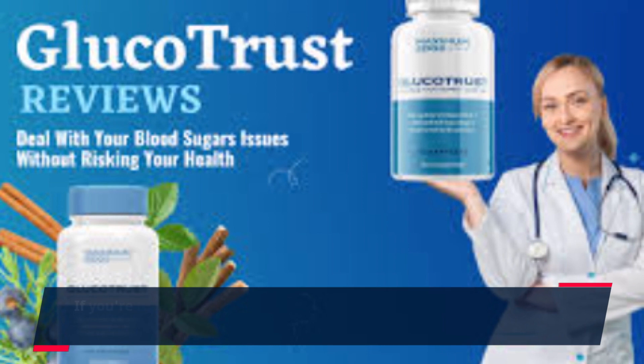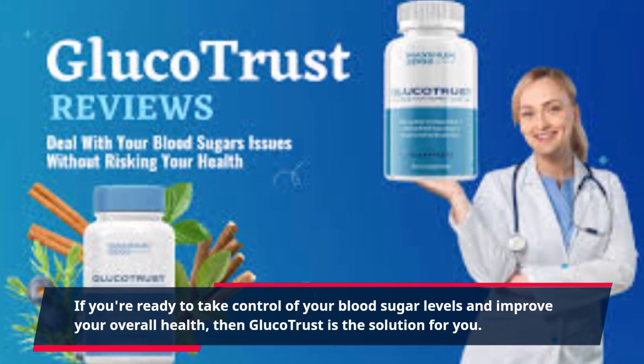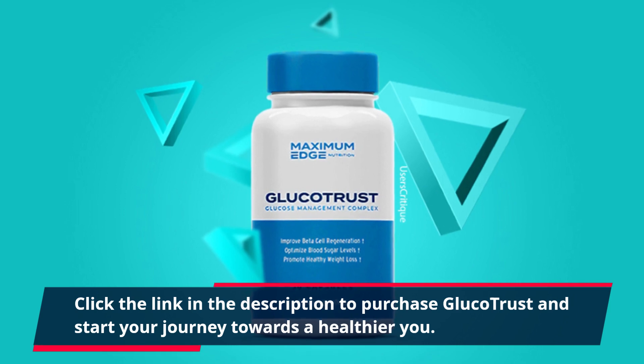If you're ready to take control of your blood sugar levels and improve your overall health, then GlucoTrust is the solution for you. Click the link in the description to purchase GlucoTrust and start your journey towards a healthier you.